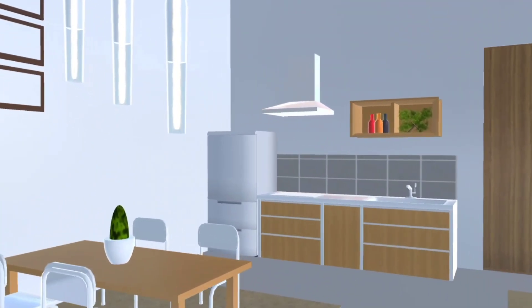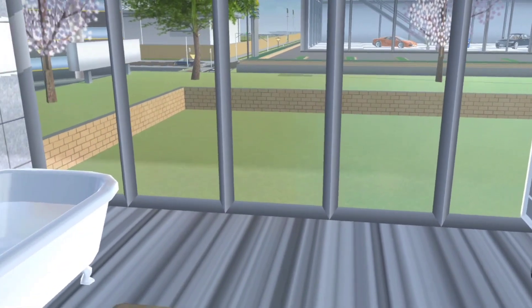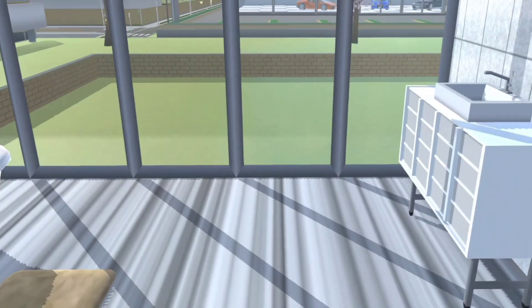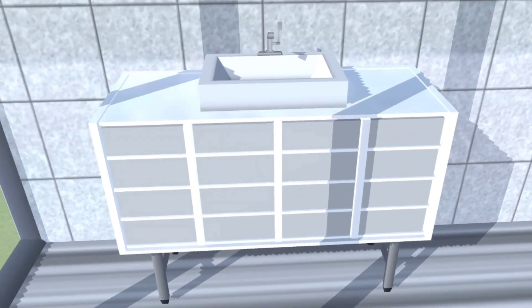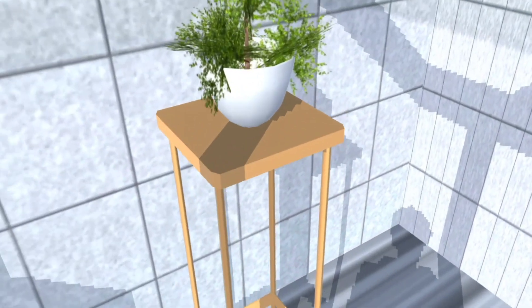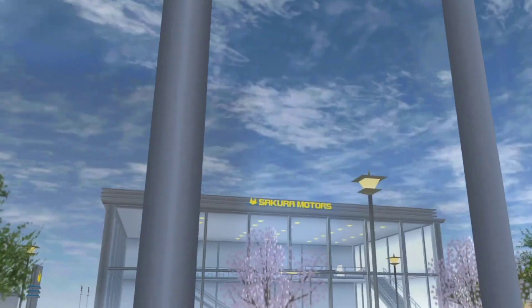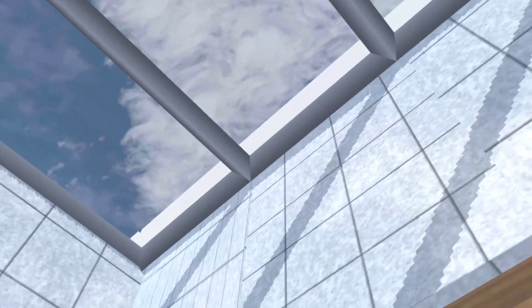Sekarang ke kamar mandi yang ada di sebelah dapur. Kita ganti scenery dulu biar kamar mandinya lebih bagus. Di sini ada tempat cuci tangan yang aku buat dari rak-rak fulltour, terus ada official deck, ada bathtub, dan shower. Kamar mandinya aku buat transparan atau bening supaya lebih bagus, tapi tidak mungkin ada yang ngintip karena ini di dalam game.